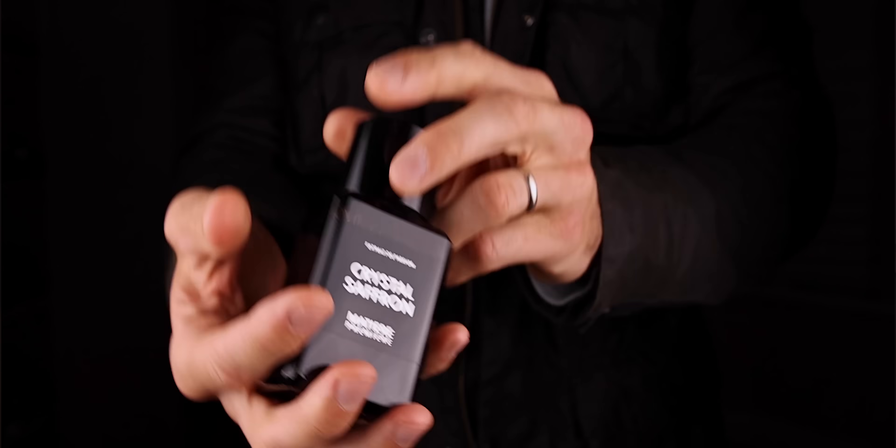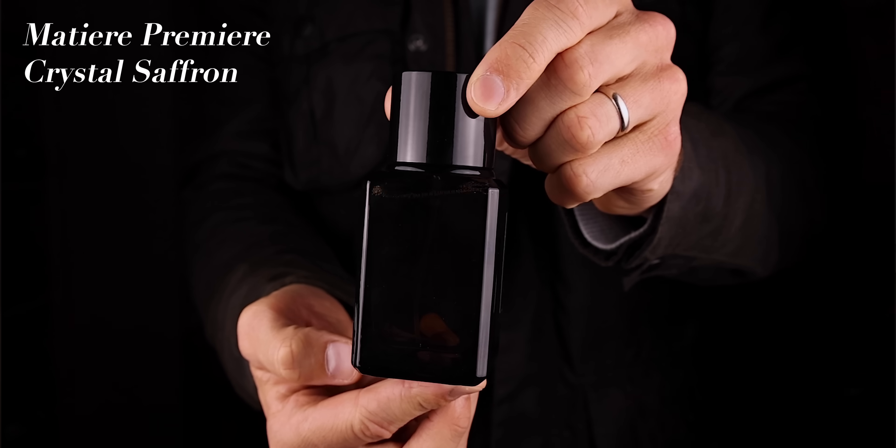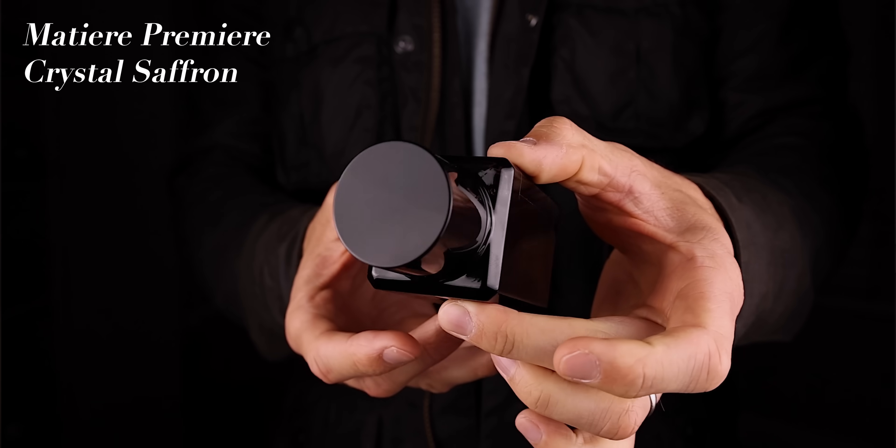Now we're getting to my top two favorites. This one is a killer — a woman killer fragrance. This fragrance is literally a woman killer sort of fragrance. It's Crystal Saffron by Matière Première — it's their new Extrait version. This is a powerhouse. It's super duper strong and the sillage is out of this world — it's huge. It's such a head-turning fragrance.